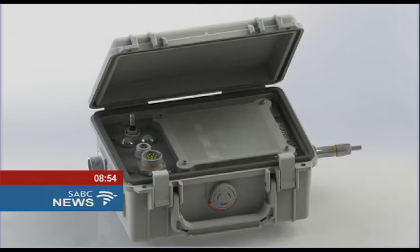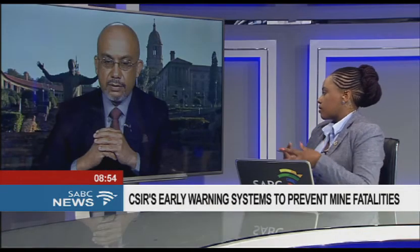We've recently seen an accident occurring at one of the Sibanye Stillwater mines here in Gauteng. In such instances of rock falls, how would this robot or technology prevent such a disaster from happening?